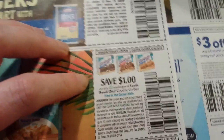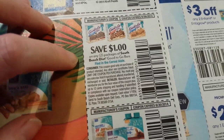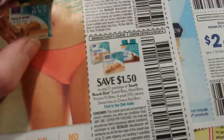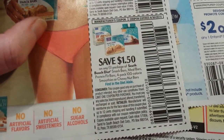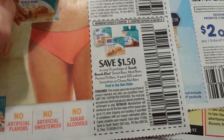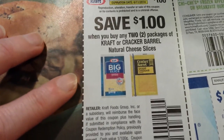A dollar on any two packages of South Beach Diet Good-to-Go bars, and $1.50 on one South Beach Diet snack bars, meal bars, protein fit bars 4-pack, 100-calorie smoothies, or chewy nut bars found in the diet aisle.